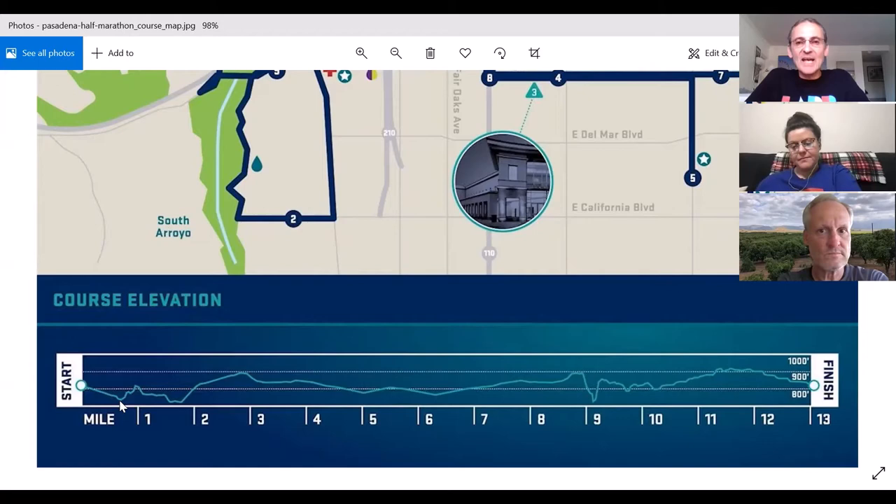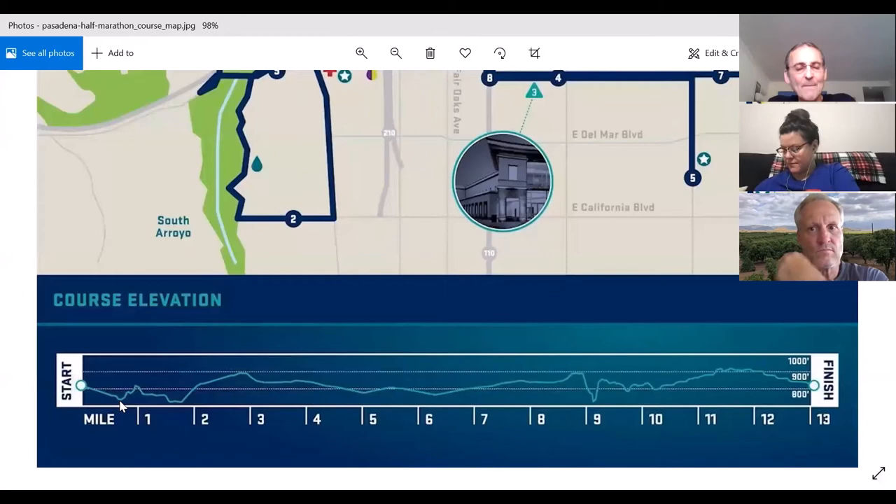The motivation for our pace leaders — what our game plan is — really what it would hopefully be for any race you do as a pace leader anywhere — is: we are going to finish on time, but we are going to calculate pace based on glycogen consumption and elevation. Heat, hills, and headwinds all get calculated into pace, as you're going to see on my pace chart.